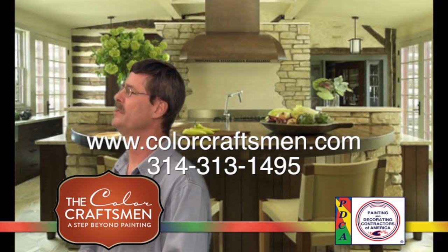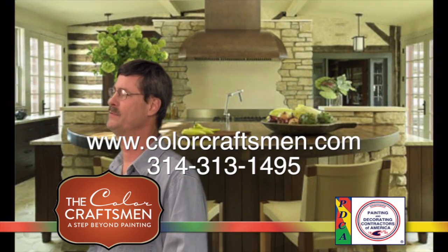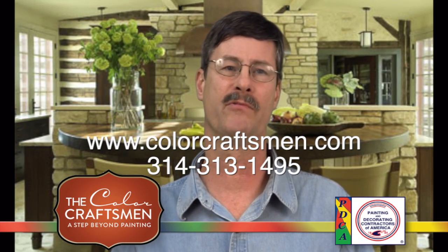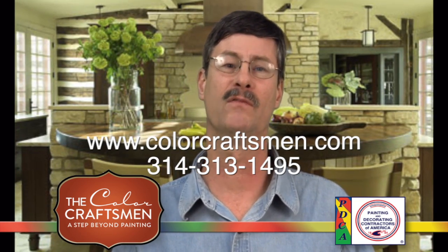We can be found online at www.colorcraftsman.com, or you can reach us by phone at 314-313-1495. Look forward to hearing from you.